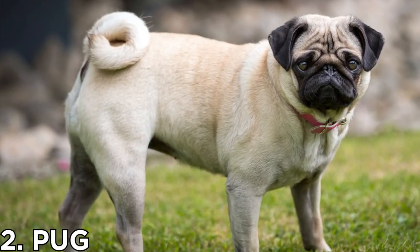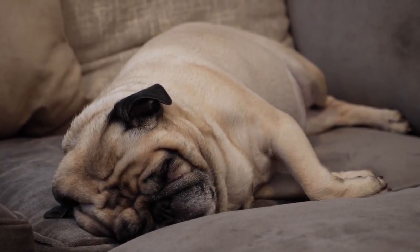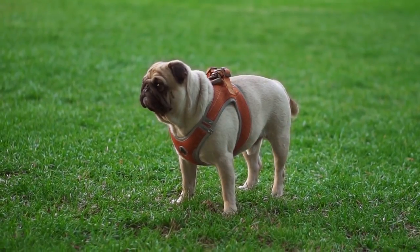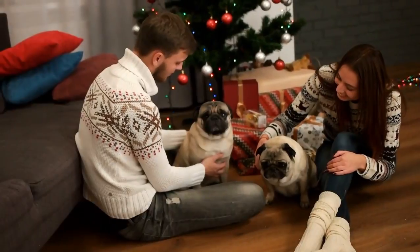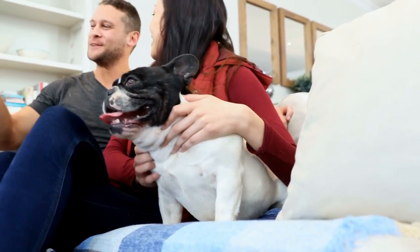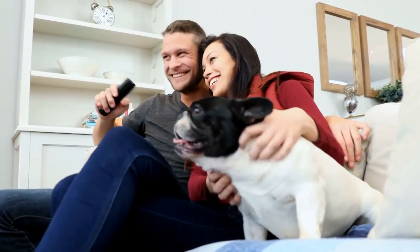Number 2: Pug. This recognizable pooch makes a perfect, low-maintenance dog. They've got a short coat, meaning grooming is super easy, and need very little exercise. On rainy days, they'll even be satisfied with some games indoors. While they have short hair, it does shed. Luckily, the hair is relatively easy to pick off of furniture.